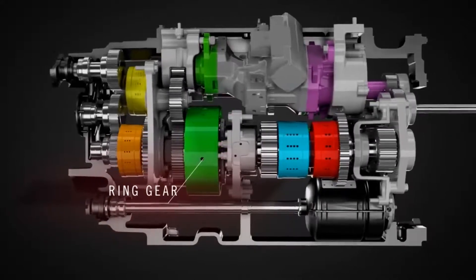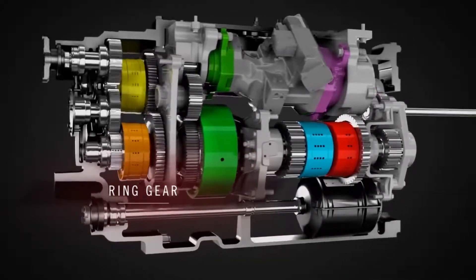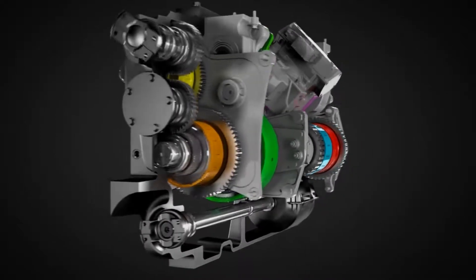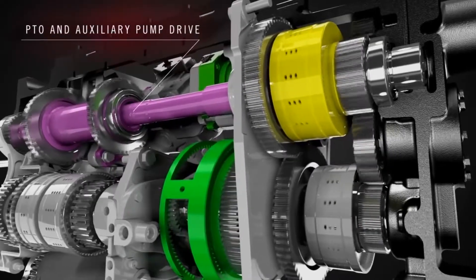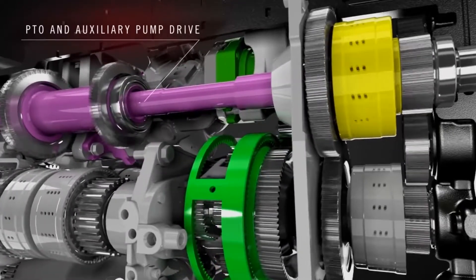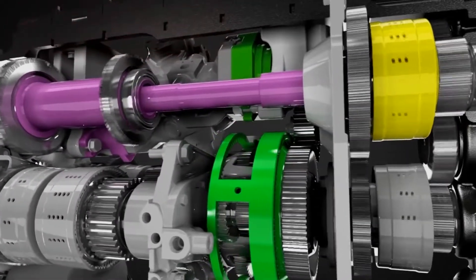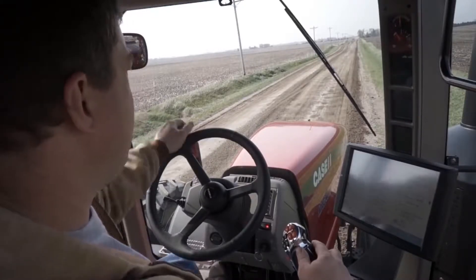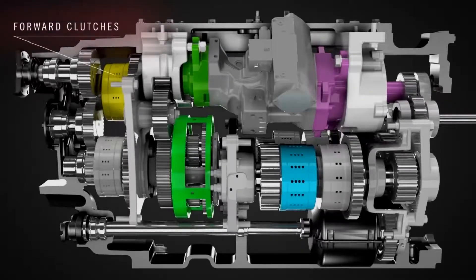Remember that throughout this demonstration, engine RPM remains constant. Speed changes are the result of the compound planetary and the four range clutches. The engine drives the hydrostatic pump that controls the ring gear as well as powering auxiliary pumps and the PTO. Once a tractor direction is selected with the shuttle shift control in the cab, the forward or reverse clutch is engaged.